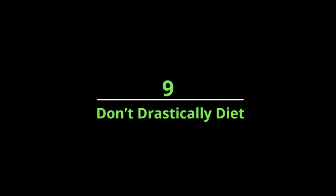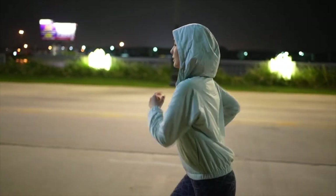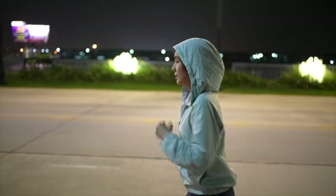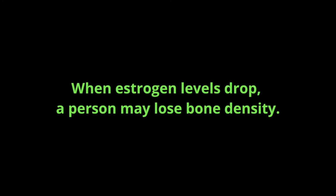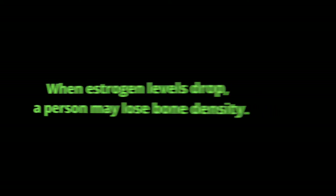Number nine: don't drastically diet. Young active women can actually harm their bones by excessive exercise without meeting their daily energy needs. Exercising on an empty stomach often halts menstrual cycles, lowering the estrogen level in the body. When estrogen levels drop, a person may lose bone density.